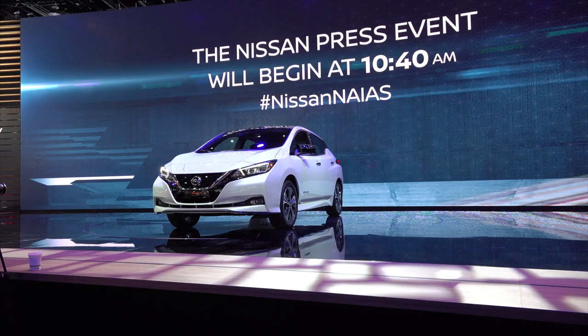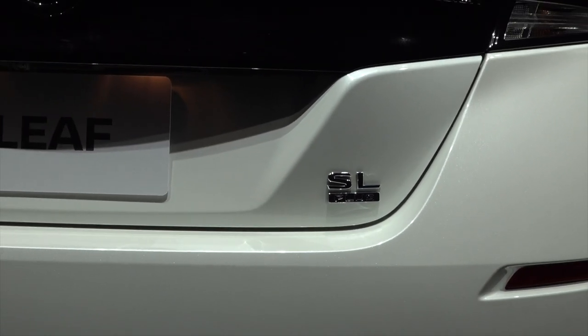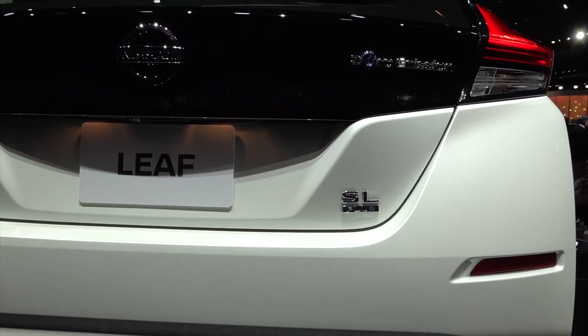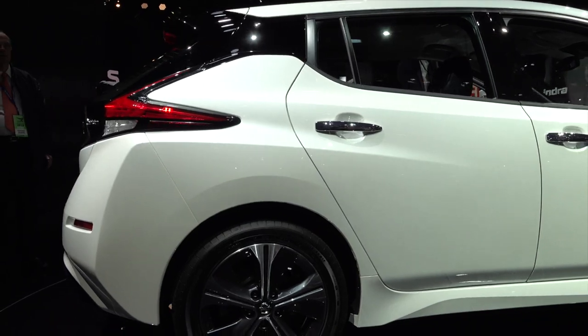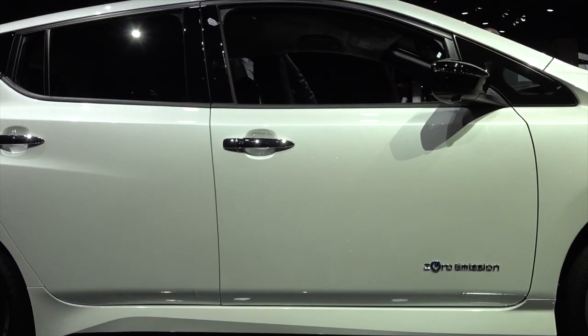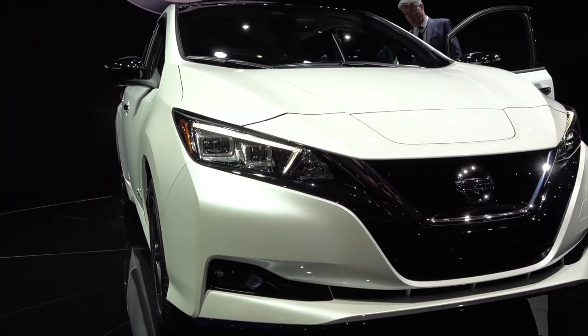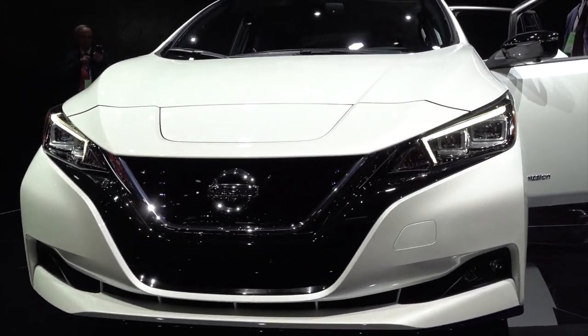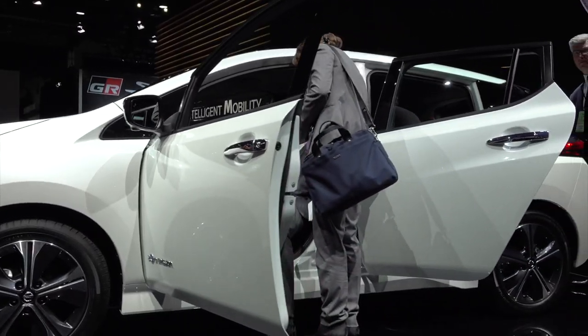Brian's going to tell us a little bit about the Leaf. There's a lot of buzz and excitement about the E Plus that just got announced. What can you tell us about the differentiations versus the 40 kilowatt-hour version? The key change is obviously the battery. The standard version has a 40 kilowatt-hour battery, and the Plus Series — available in three trims: S, SV, and SL — has a 62 kilowatt-hour battery. That delivers up to 225 miles of range in EPA testing. Big improvement in range.